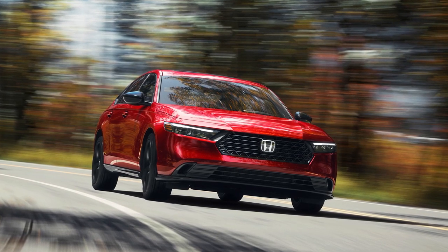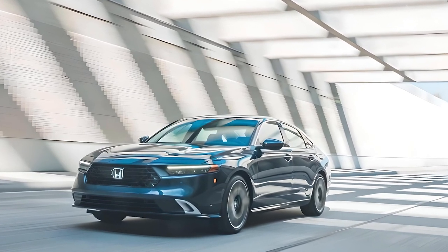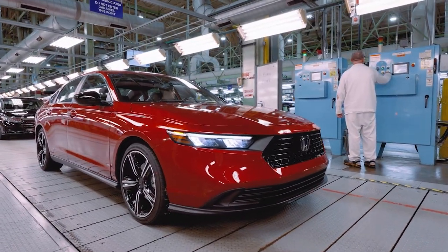The 2024 Accord features a bold new look with a wider stance, a sleek front grille, and sharp LED headlights. The aerodynamic lines flow smoothly, giving it a modern yet timeless appeal. It's a car that looks just as good parked as it does on the move.